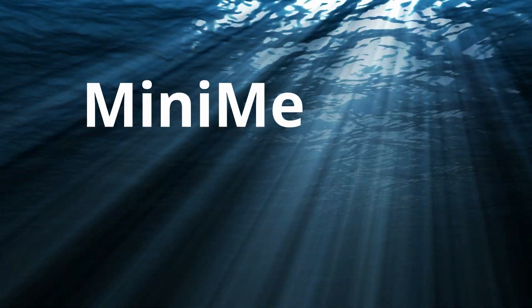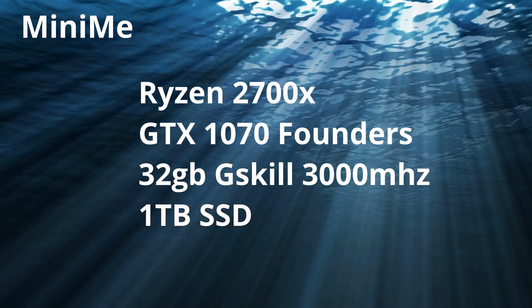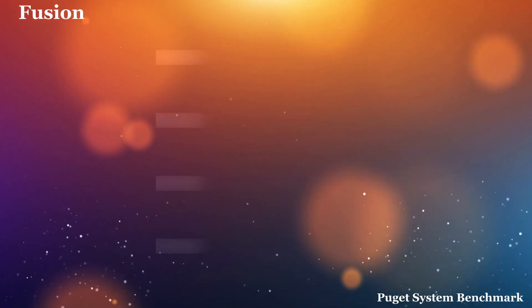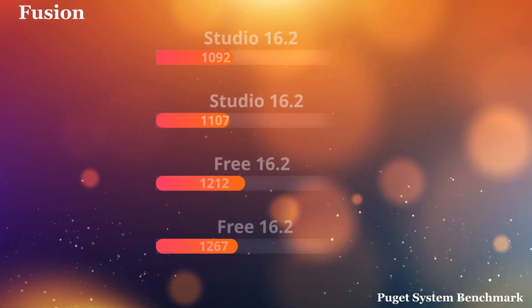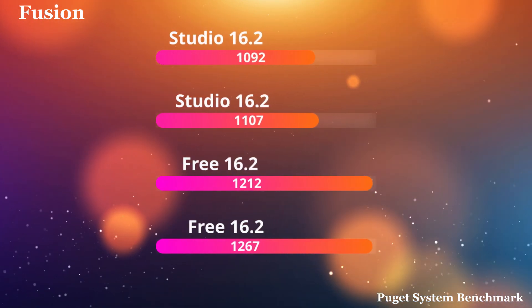The first machine I tested was my Mini-Me machine. It's a Ryzen 2700X with a GTX 1070, 32GB of G-Skill 3000MHz RAM and a 1TB SSD. This is where I got the first indication something was up. If you look here as the charts pull out, Studio 16.2 — I ran a couple runs up at the top. I actually ran much more than this, but I just grabbed some of the averages.